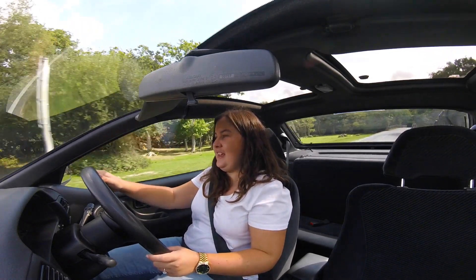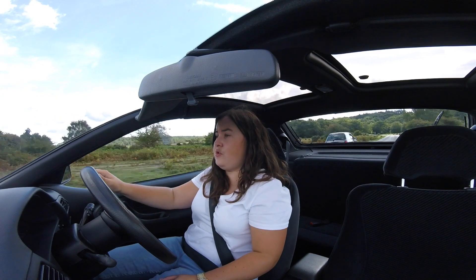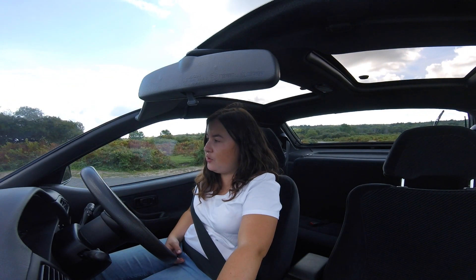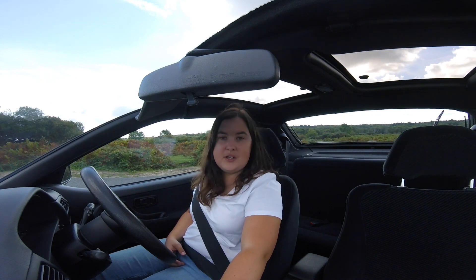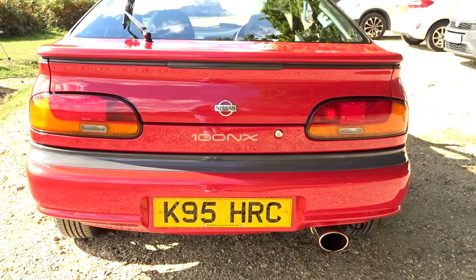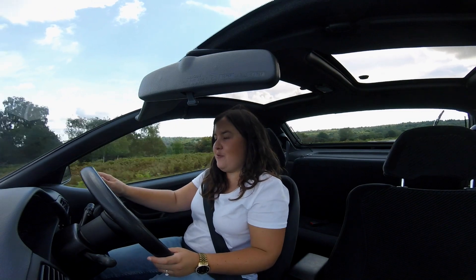Having a manual gearbox in a sports car like this — I really like it, though I do appreciate an automatic too. The brakes are quite decent, and the gearbox feels really smooth. The exhaust sounds really nice from the rear — a nice touch. The gear changes are so smooth; there's not a lot of mechanical feel to it as such, but having a nice gear knob and all those little details — I kind of wish mine was a manual now, really.